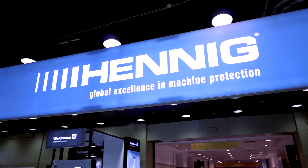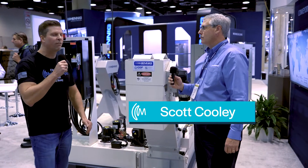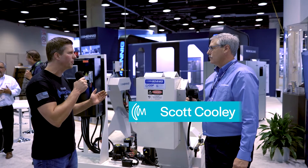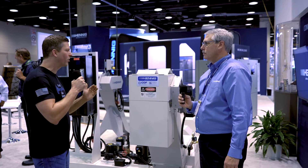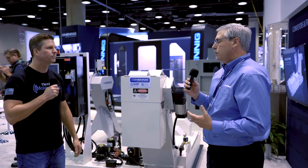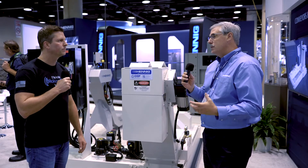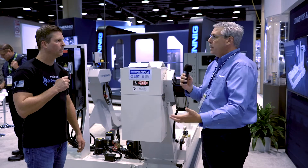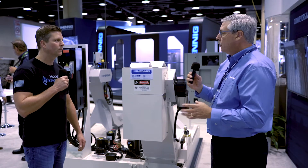We're discussing conveyors and chip management at the Hennig booth. Scott Cooley from Hennig explains that traditional conveyors have just a coolant slot on the side. Inevitably, some chips migrate into the coolant tank, creating issues with the pumps. Hennig has developed a unique filtering system called chip disk filtration, or CDF.